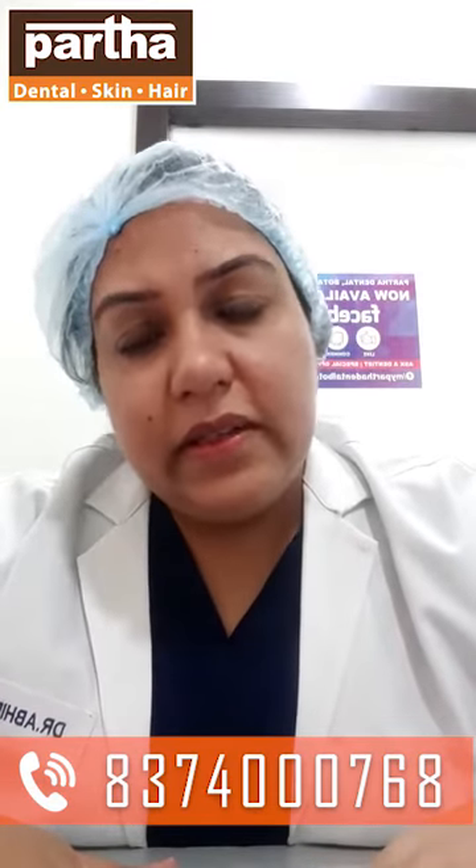So right there and then, we are able to tell you what the problem is and what the end result will be. Digital scanning for teeth is a very beautiful system for you to understand your problems and to understand the end result.